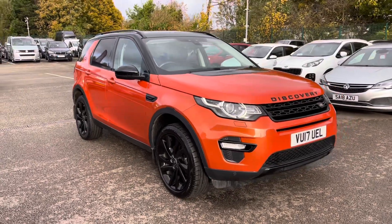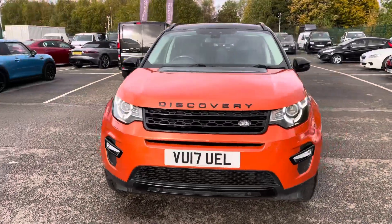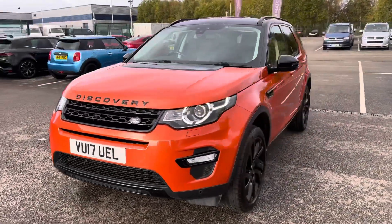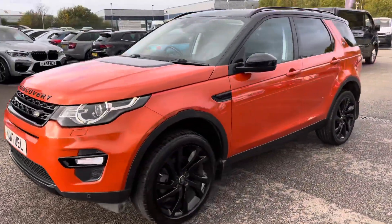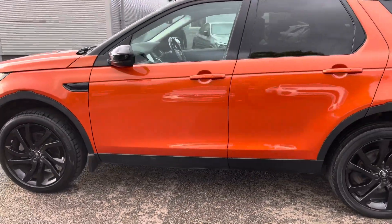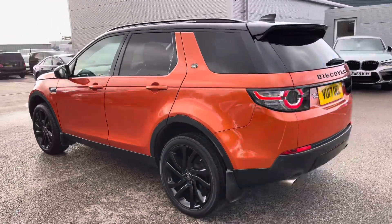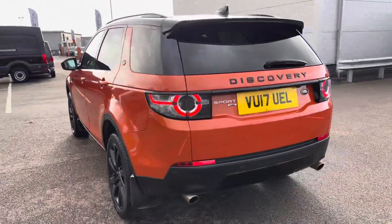We begin our walk around at the very stylish front end. You do get those LED daytime running lights for that extra stylish look. This particular model is the HSE Black and comes with a 2 litre turbo diesel 4 engine, finished in the absolutely stunning starburst orange.